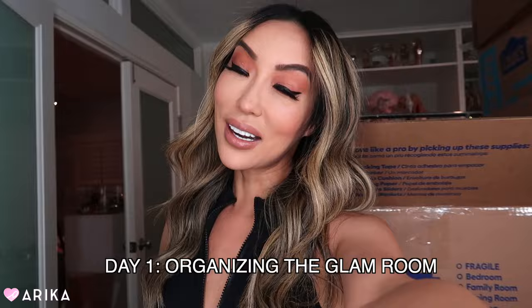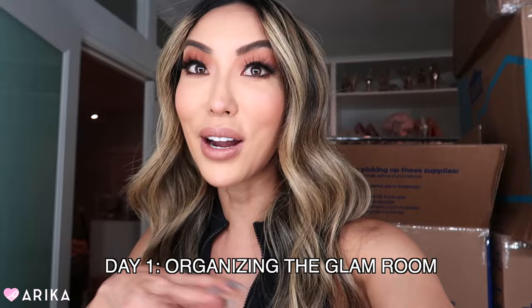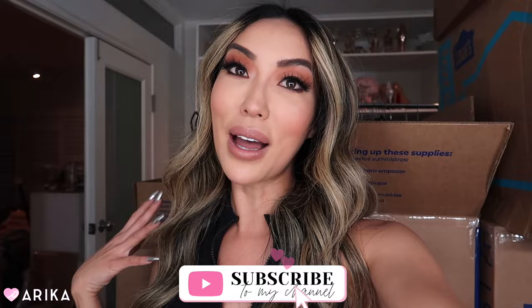Hi everyone, welcome back to my channel and welcome to another glam life vlog. Today's video is all about my new home — there are so many boxes, it's crazy, but I'm so grateful. If you guys are new here, my name is Arika. I do beauty, fashion, and fitness videos on YouTube, so don't forget to subscribe. I post everything about my glam life and I also love posting on TikTok, so make sure you're following me there.